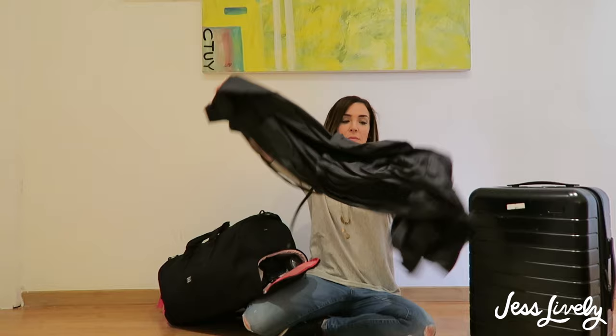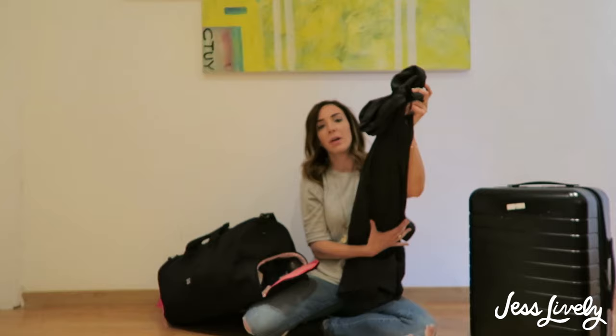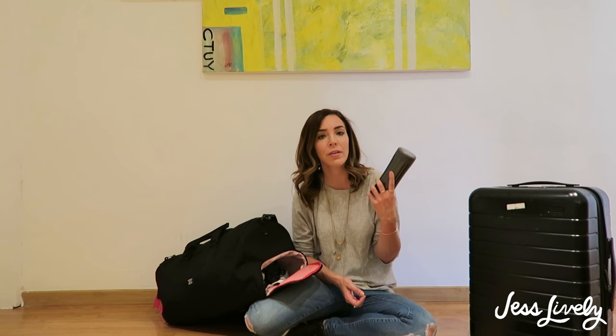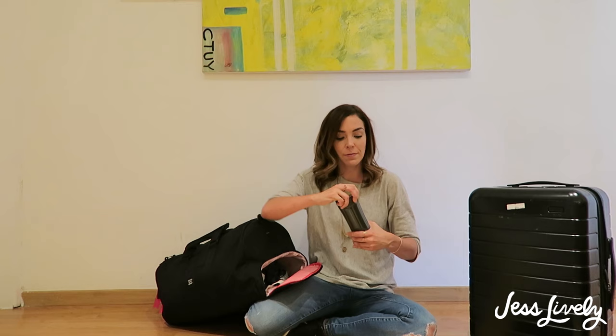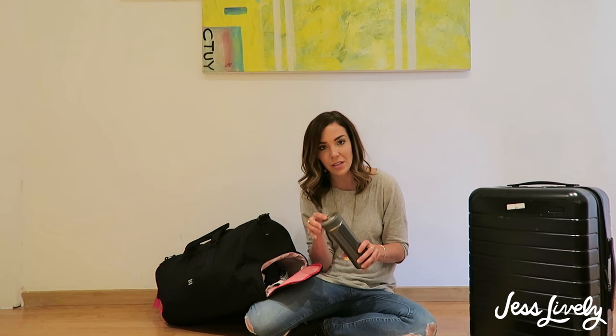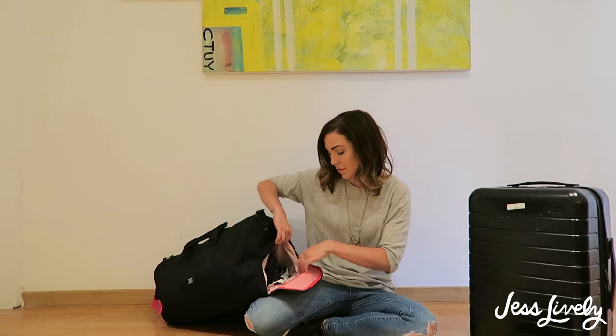First up from the duffel is my raincoat, which has come in very handy in London and Scotland. It's from Everlane, under $100, and has been a lifesaver many times over. I've really debated whether to keep this thermos with a tea filter — it's kind of heavy and bulky and I've barely used it this summer. The only reason I'm still holding onto it is because I don't know when I'm coming back, and I think in the fall or winter I may actually want it. Otherwise, I'd say it's kind of pointless on this trip.